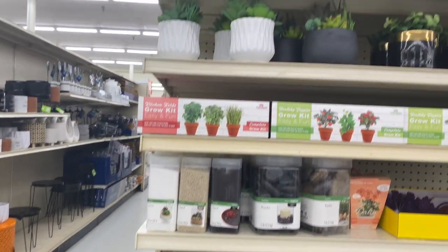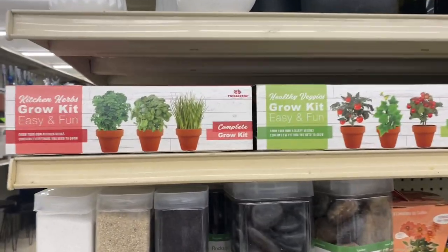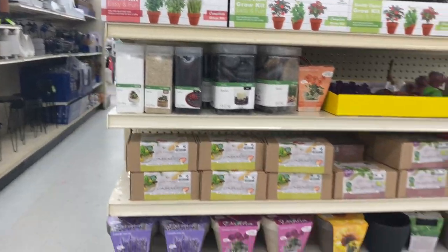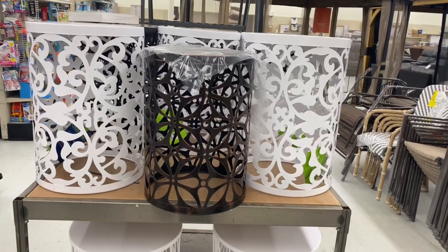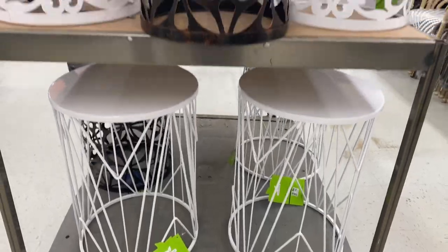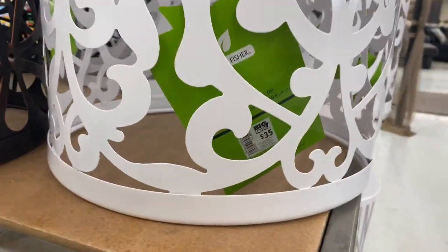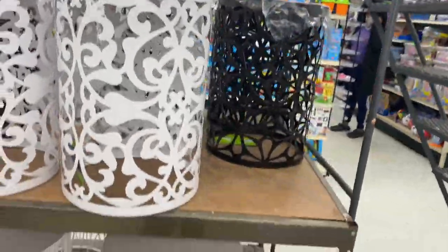So I see they have some artificial plants here, and then they have 'Easy and Fun Grow Your Own Little Garden' kits. Okay, I want to show you — let's see if I find any other section. There's a little section here — these can definitely be used as plant stands; it's forty bucks. And these smaller ones are thirty-five dollars. Very cute, very cute.